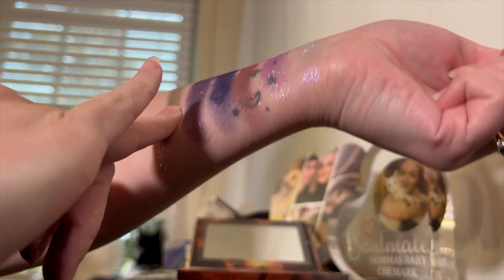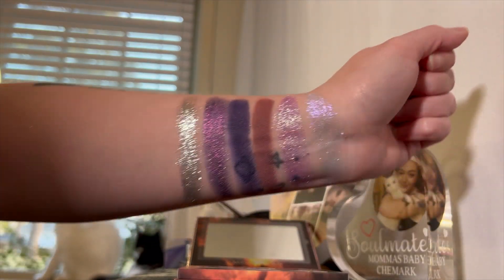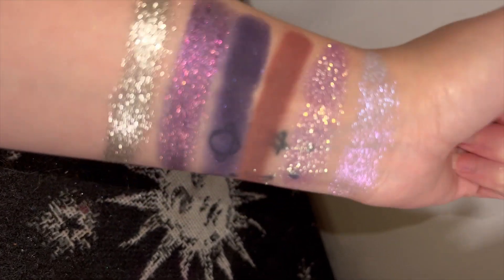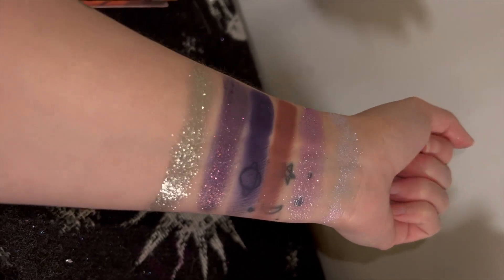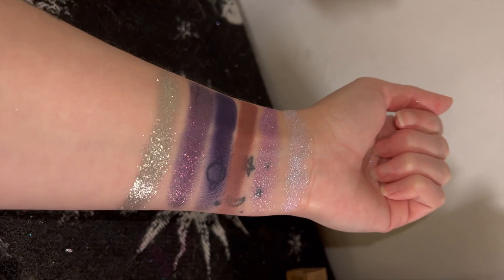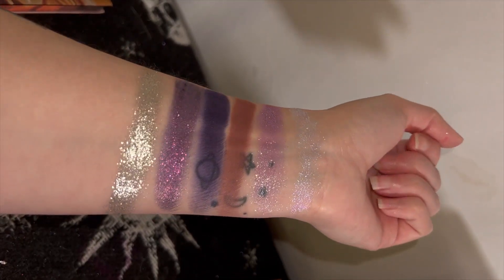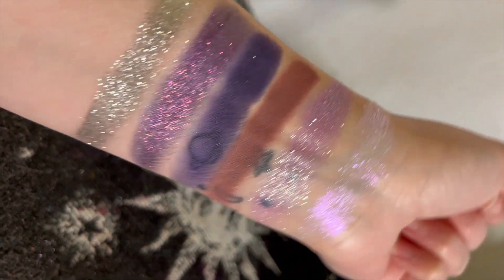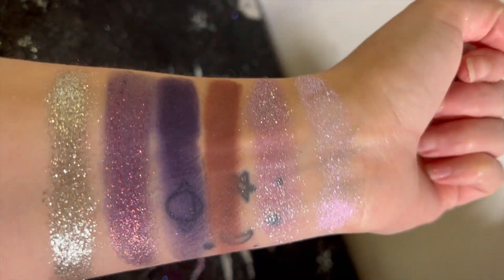I just wanted to showcase the lunar version of the Lovers on the Sun palette with some swatches. Just look at how beautiful they are. I love the shades — this is very much up my alley and I will be reaching for it a lot. I'm really excited to do more looks with it. I've just been in a creative rut, which is why I used more of the Blend Bunny Cosmetics and Glam Natrix palettes in my tutorials.